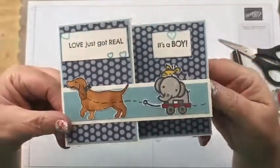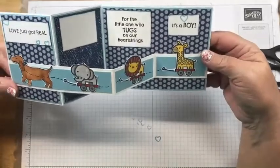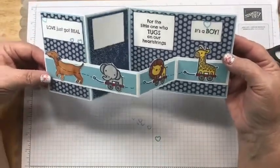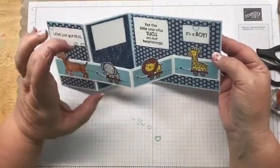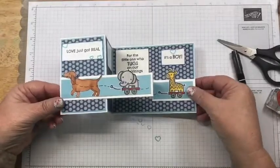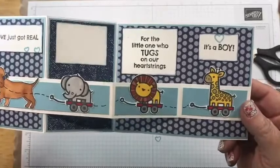That's the card! It says 'love just got real' with the little dog pulling the toys on the front, and then you open it up and it says 'for the little ones who tug on our heartstrings — it's a boy.' That back section is where you would sign. The card sits up in that fun Z fold display. The dog pulling the pool toys is so fun!